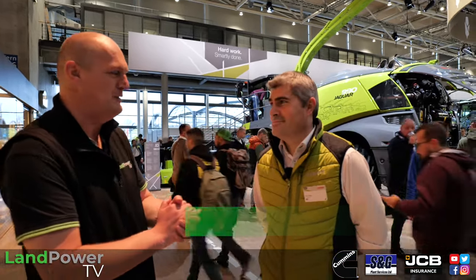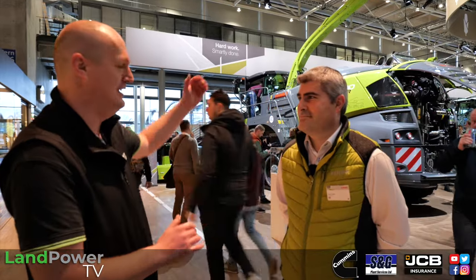We are once again back on the CLAAS stand at Agritechnica 2023. As mentioned previously when talking all things tractors, it is 50 years of the Jaguar forage harvesters from CLAAS. I'm now joined by Dean Cotty from CLAAS UK, who is going to talk us through the Jags — where we're up to, where we've come from, and this special edition machine behind us.